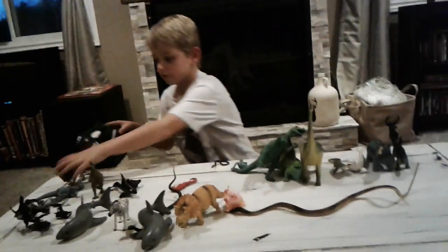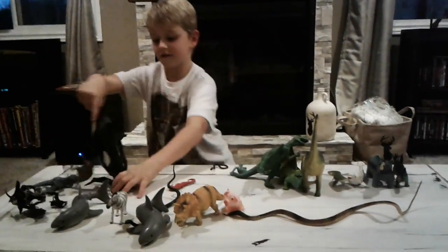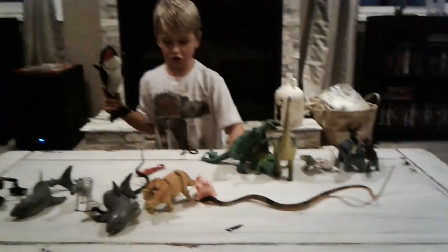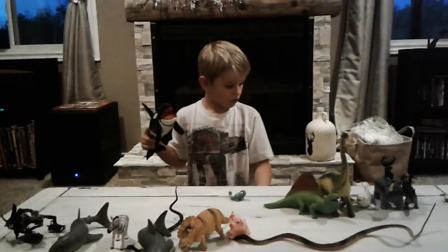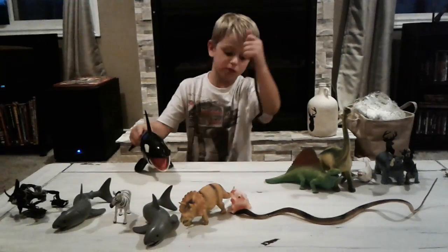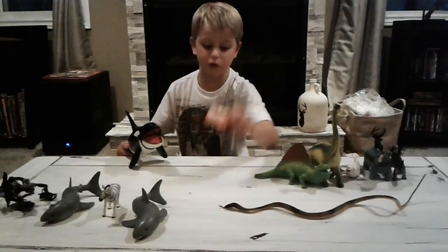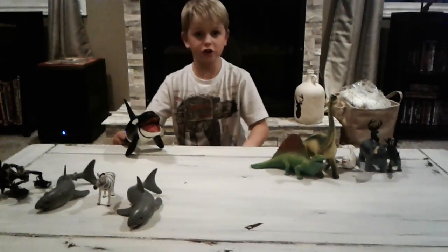Hey Zach, you gotta say bye — bye from Zachary, my friends! That's all for Zachary too. Maybe tomorrow or someday we'll make it better. We'll probably get through more of it tomorrow.